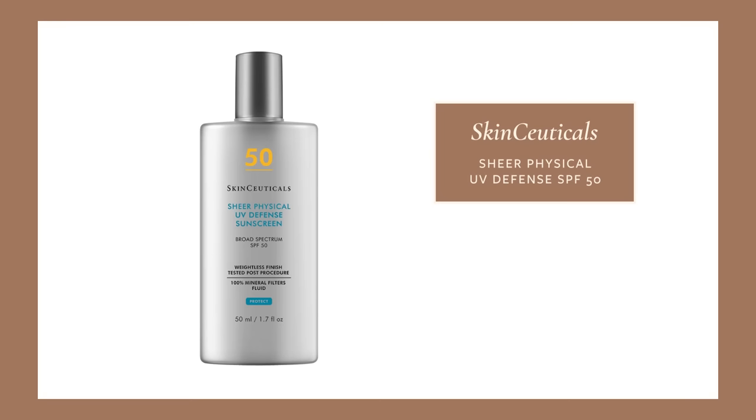I have an entire YouTube video dedicated to my favorite tinted SPF, so check that out for recommendations. Recently I've been reaching for the SkinCeuticals Sheer UV Defense — it's a super liquidy, lightweight sunscreen and I love the tint on it. It's not too orangey or warm, so it tends to match my skin tone better, especially if I don't have a fake tan.